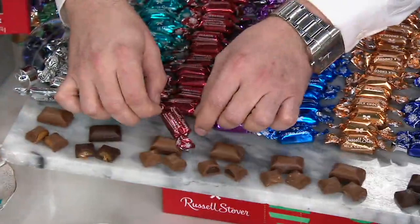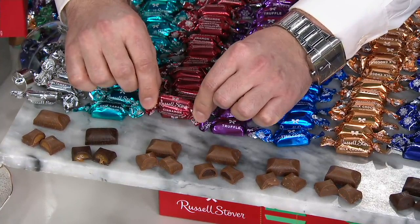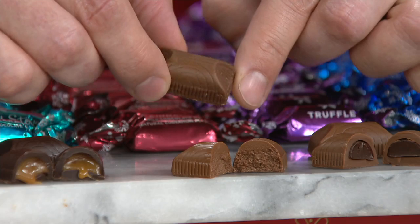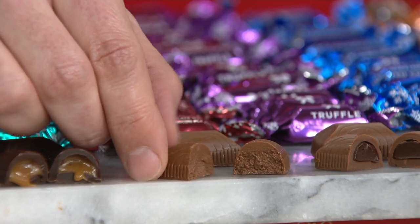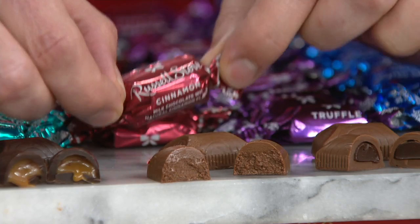Now let's move into what has become a super popular item. This one made a lot of noise last time and people are just loving it again. This is our cinnamon piece — it's our classic Russell Stover milk chocolate with baker's flavored cinnamon folded in by our candy makers. You're going to get the sweetness of that milk chocolate, but then that surprise of cinnamon that's really warm and brings the holidays all together in that one piece. Brand new and exclusive to QVC.